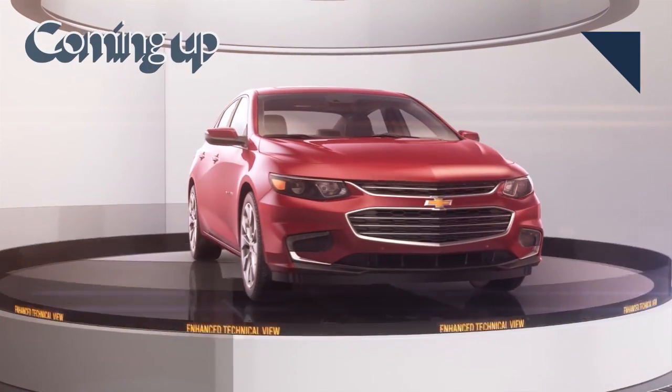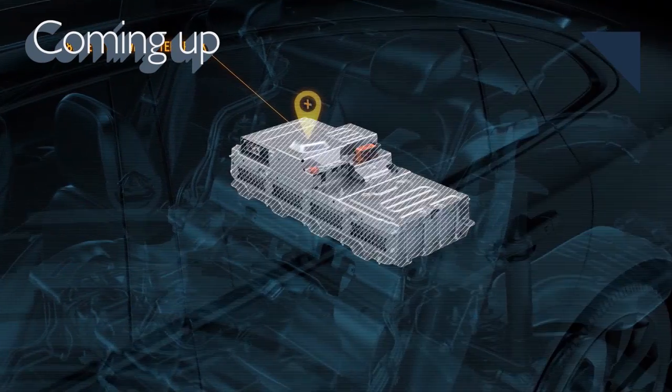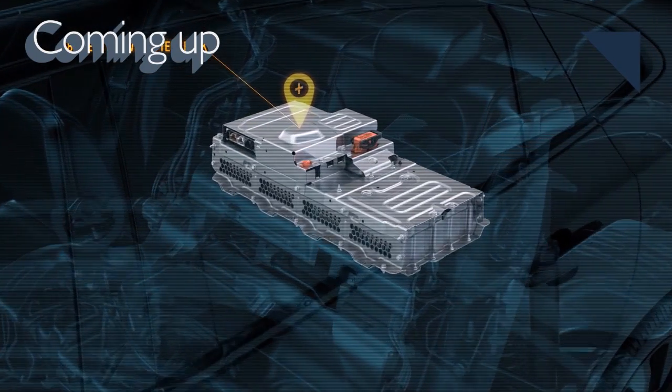Still to come, the new Chevy Malibu Hybrid is posting some interesting numbers in efficiency and price.